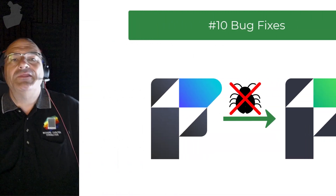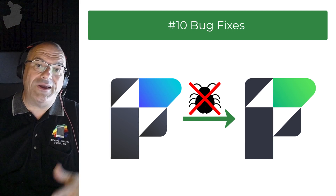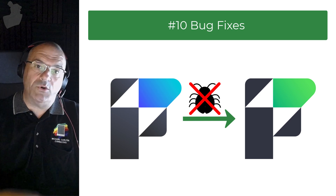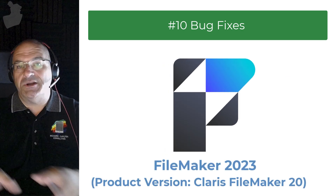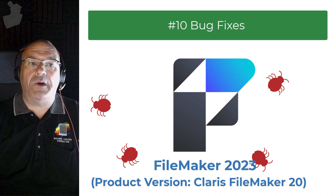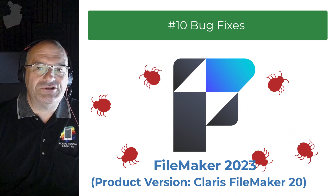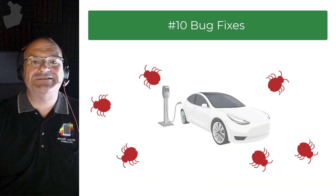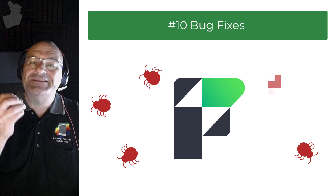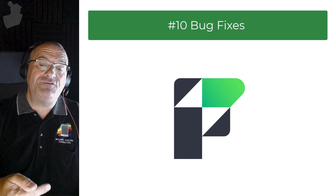On the Pro side, there are over 200 in-market bug fixes from FileMaker Pro 20, which was released in 2023. Some people say they don't have bugs in their product, but everyone knows there are bugs in everything — there are bugs in Tesla cars. What we care about are companies that go out of their way to fix the bugs and take the issue seriously. Claris is doing that — over 200 fixes in FileMaker Pro.